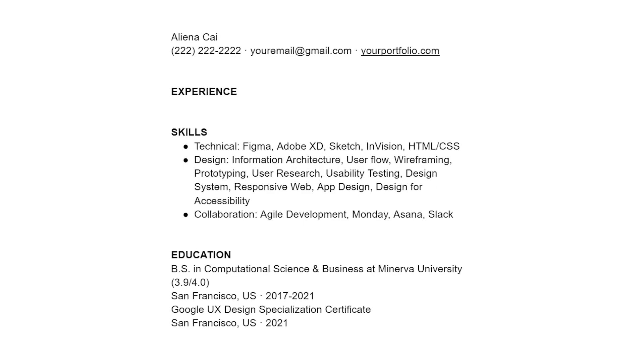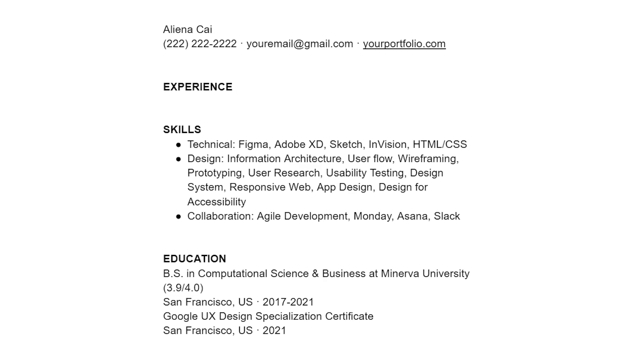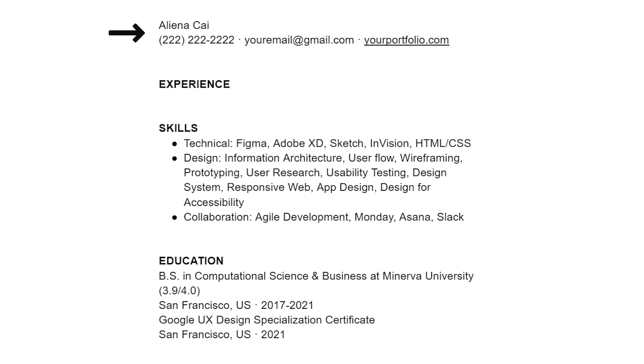Let's open up a Google Doc and get started. Please use this structure regardless of how much UX experience you have: your basic info on top, experience as the first and main section, skills as the second section — you can copy exactly what I have here — education as the last section, and you don't have to explain your education. This structure helps you brand yourself as an experience designer. Type this down in a Google Doc now.